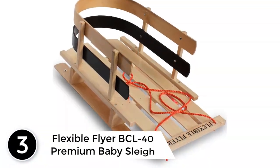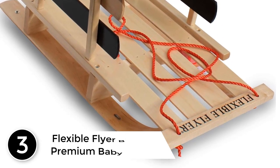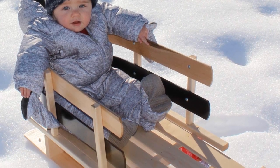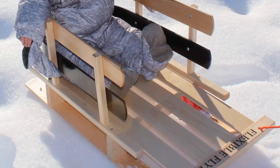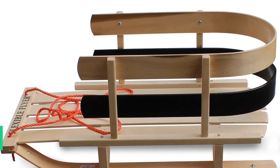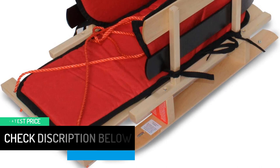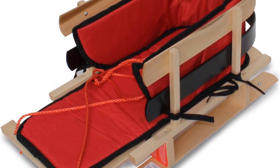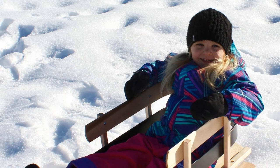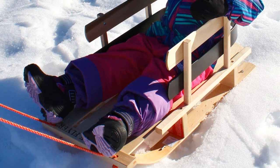At number 3: Flexible Flyer BCL40 Premium Baby Sleigh. This wooden baby sleigh is handcrafted from northern hard rock maple wood with steam-bent backrest and runners, and wooden skis are protected by steel runners underneath for crossing streets and patchy snow. The elevated riding position keeps your child dry, and the high double-slat backrest supports kids who need extra help sitting. The wide base keeps the sled stable. Comes fully assembled with a tow rope. Heirloom quality makes it a perfect gift.